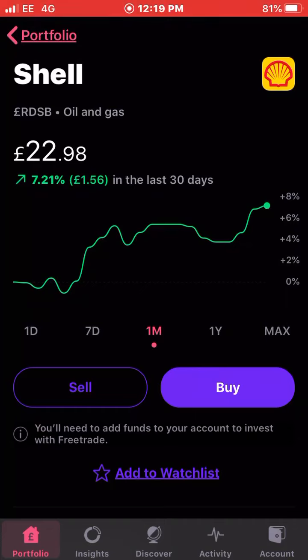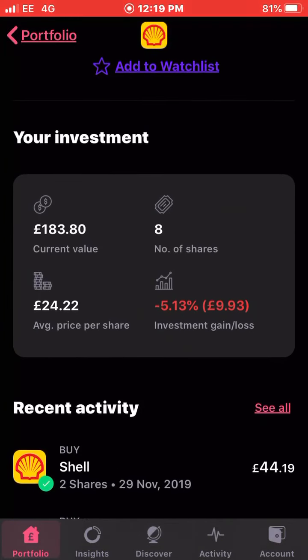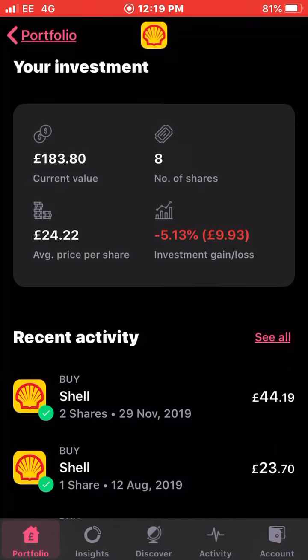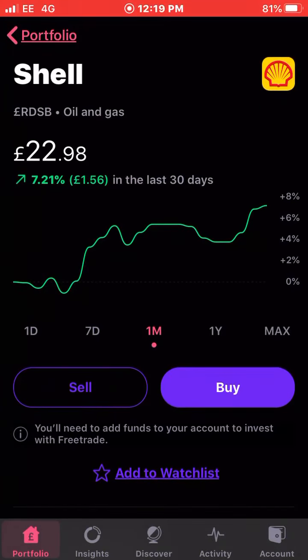Next up is Royal Dutch Shell. Shell has been doing quite well this last month — up 7.21 percent. I own eight shares with an average cost of £24.22 and I'm down five percent on my investment. It was around 12 to 15 percent down at one point. I did buy a couple of shares at the end of November at a lower price. Shell is on the way back up, and by the looks of things the oil sector — including BP, which we'll get to shortly — is also up over the last 30 days.